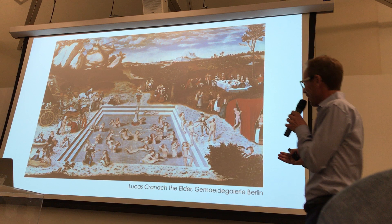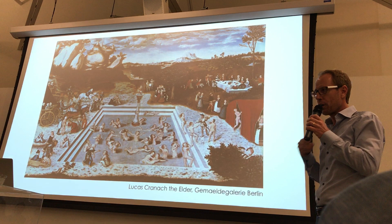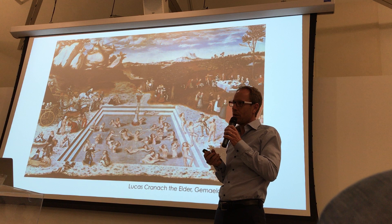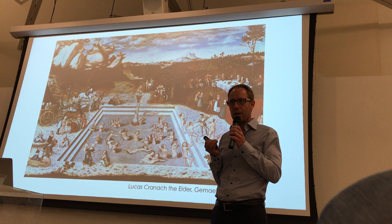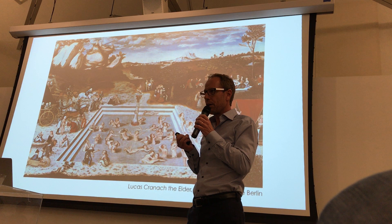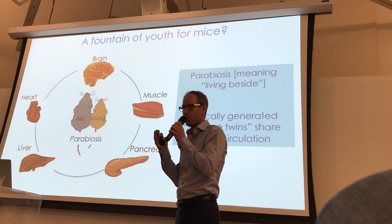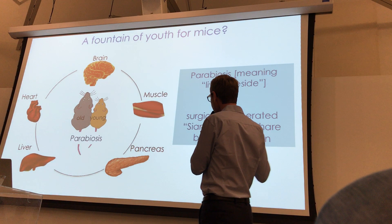Wouldn't it be amazing if we could reverse or slow down aspects of aging and extend this health span? What I want to discuss today is the possibility that we can actually do that, at least in mice — that it may be possible to slow down and reverse aspects of brain aging in particular. This may revolutionize the way we think about aging and how we treat age-related diseases such as Alzheimer's disease. This comes about with a somewhat creepy model called parabiosis.